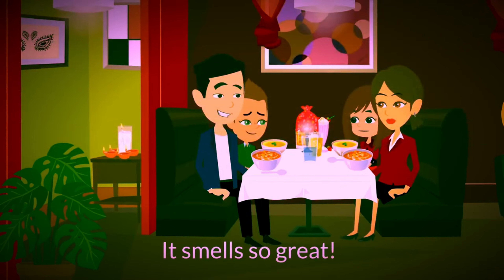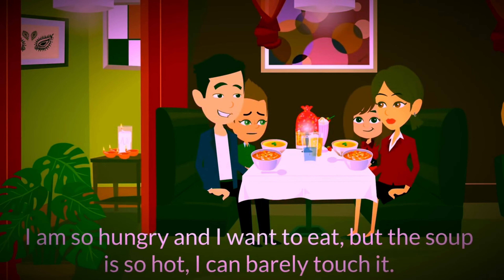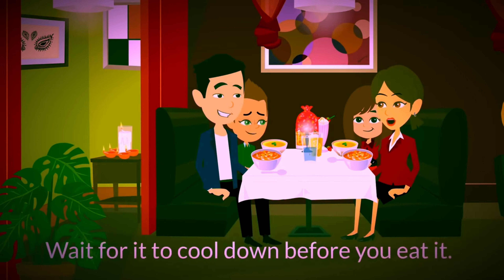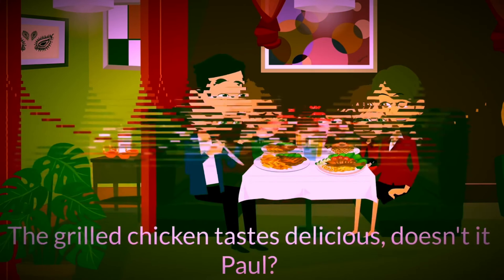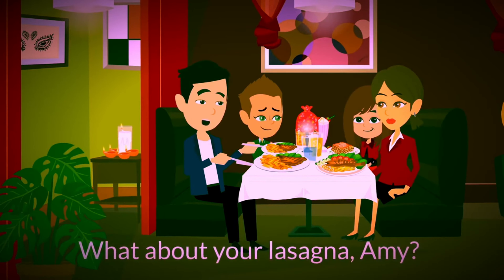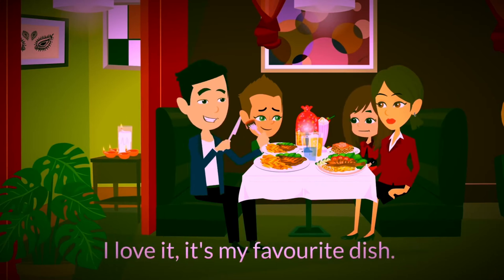Huele muy bien. Tengo mucha hambre y quiero comer, pero la sopa está tan caliente que no puedo ni tocarla. Espera a que se enfríe antes de tomarla. El pollo a la parrilla sabe delicioso. ¿No, Paul? Sí, papá. Por supuesto que lo es. ¿Qué tal tu lasaña, Amy? Me encanta. Es mi plato favorito.